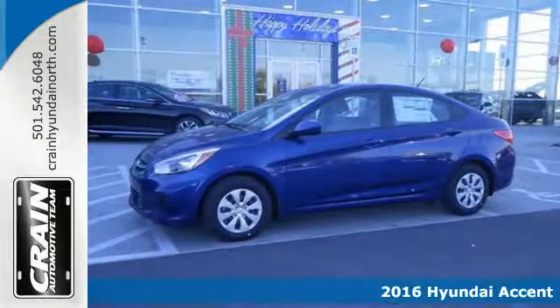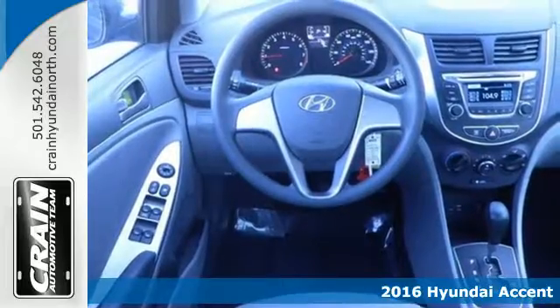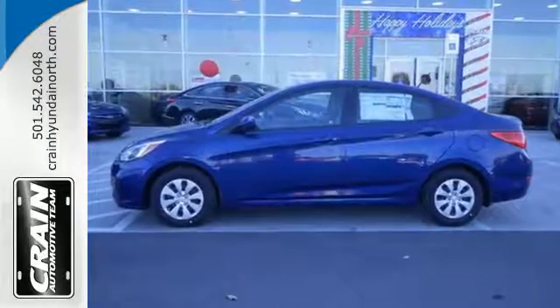Here's a 2016 Hyundai Accent. Cruise past the gas pump in style with this versatile Accent. The 137 horsepower 1.6 liter engine provides consistent power with remarkable fuel efficiency no matter the driving situation.